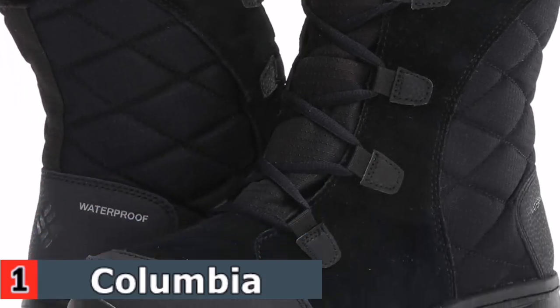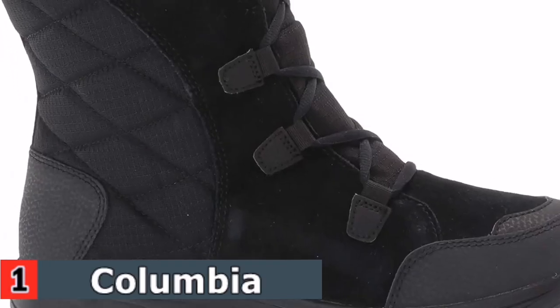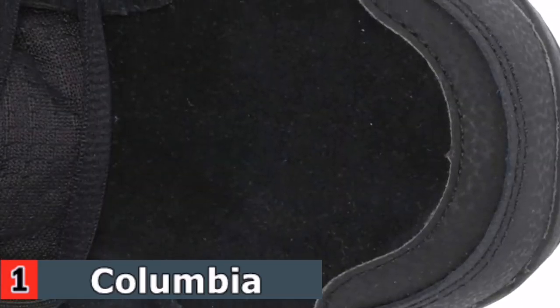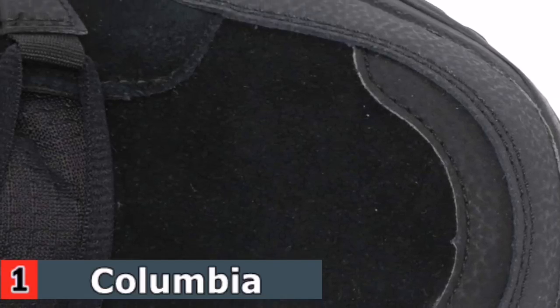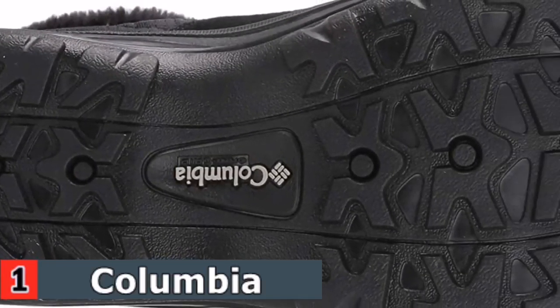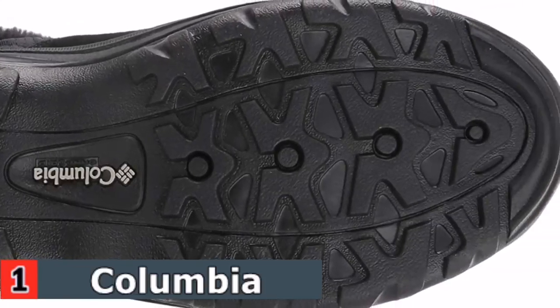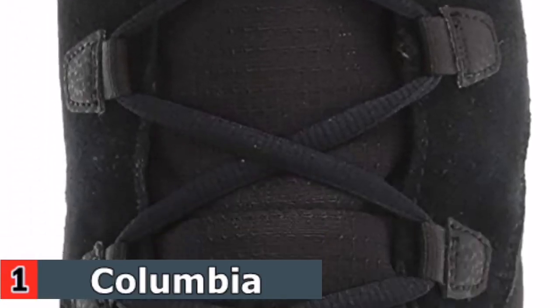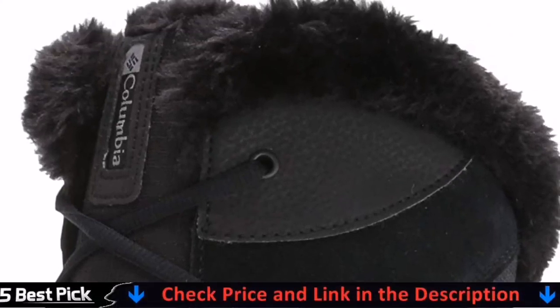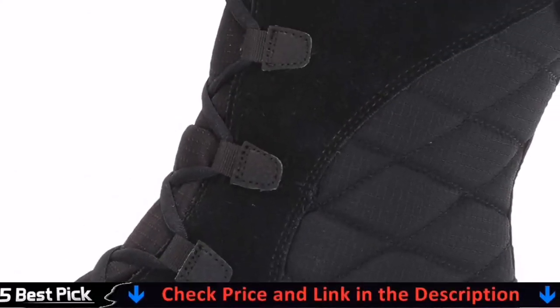Sure-footed, lightweight, and ready for winter's worst, the Women's Ice Maiden Boot lets you storm the snow in style thanks to 200g toasty insulation, faux waterproof construction, and a luxe, feminine look. Columbia offers a wide variety of outdoor performance footwear, outerwear, sportswear, and accessories. Columbia products are engineered using the best technologies and highest quality materials, providing you with innovative products that are functional yet stylish and a great value.